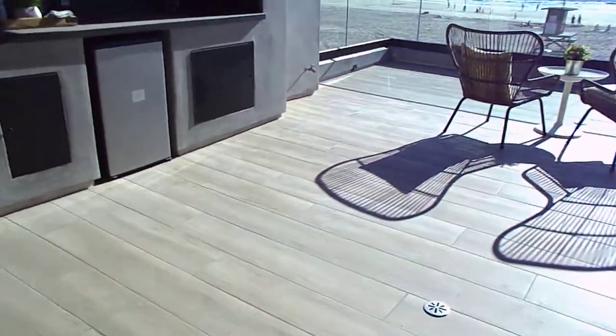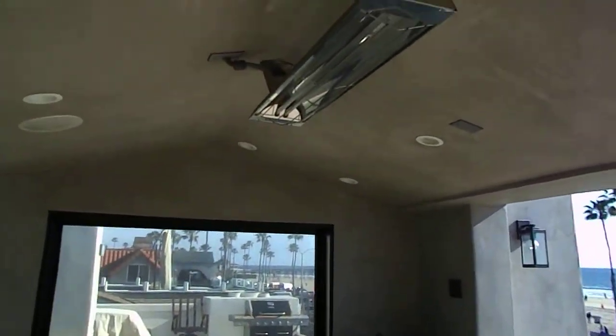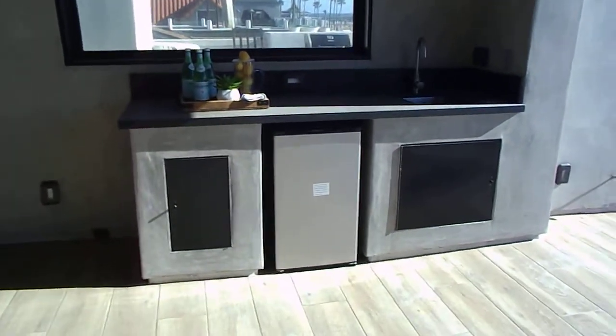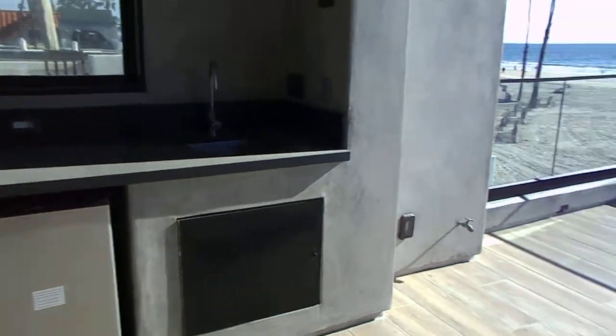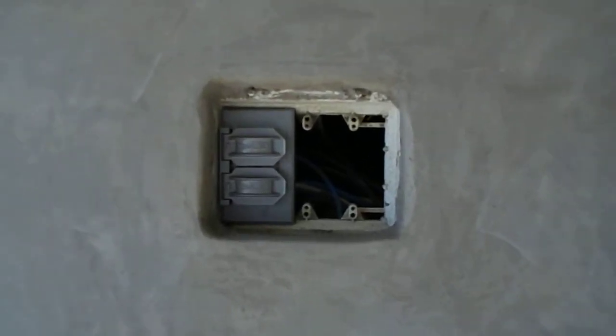And then lastly we have the upstairs exterior — little mini fridge, couple chairs. There's a junction box that does not have a cap on it.